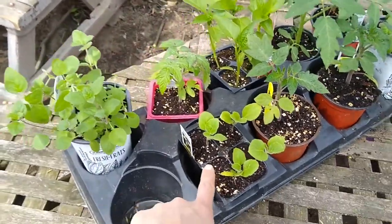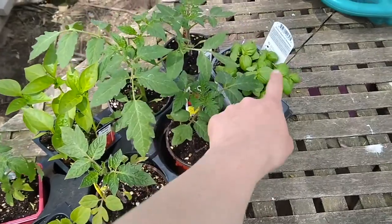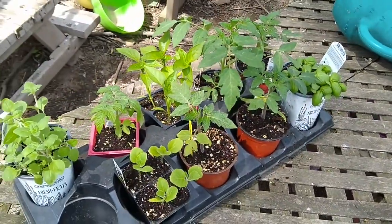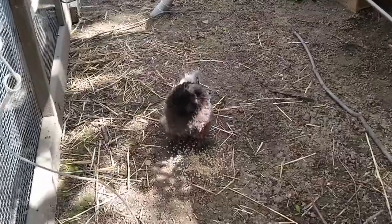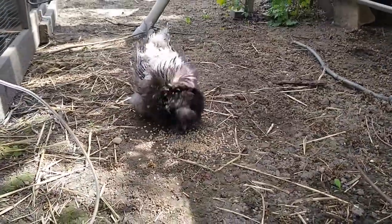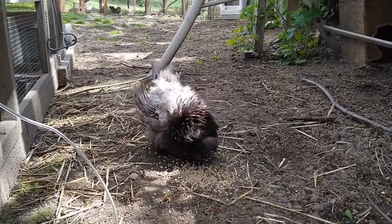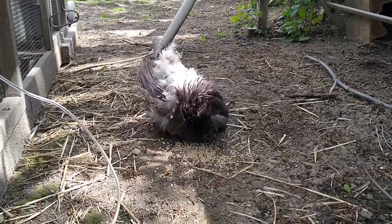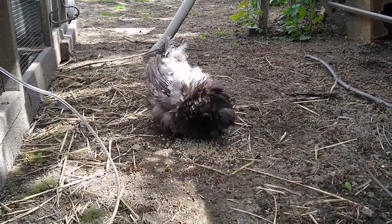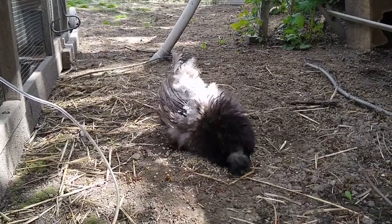I've got some herbs, eggplant, different kinds of tomato, peppers, and basil — so I should be set. Everything else should just be seeds. Here is that broody hen that's sitting on eggs. When I open it up to check on her, she usually jumps out and has her food and water, which is a bit of a pain because then I have to catch her and put her back on before her eggs get cold.